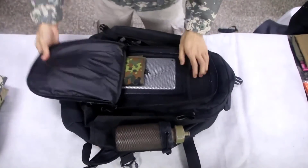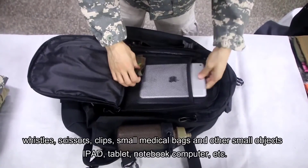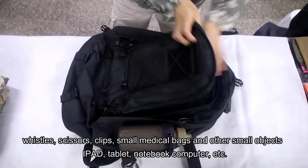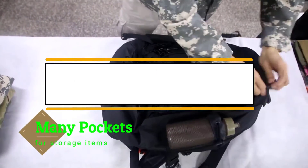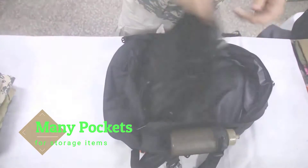Hello guys, welcome back to 4x4 Maniacal. Today I'm going to talk in this video about the top 3 best tactical backpacks that you should buy. Let's get started.